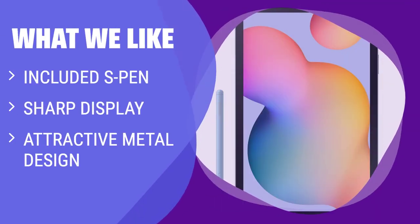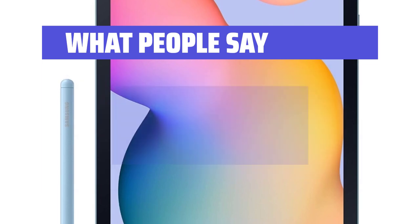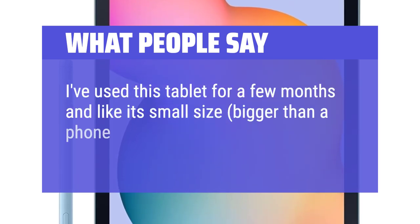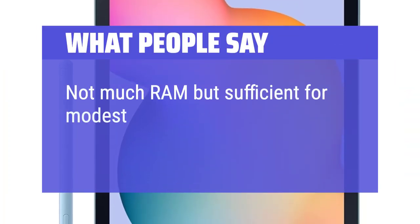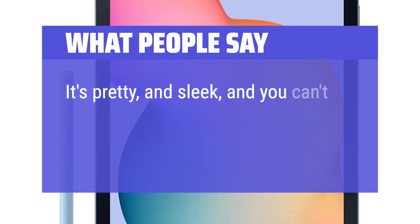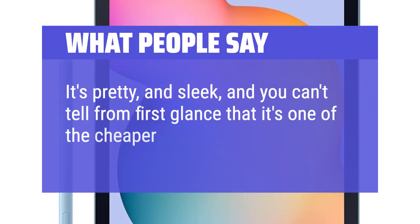What we like: if you are a fan of handwriting and need a tablet with an included stylus and sharp display, you should choose this one. What people say: I've used this tablet for a few months and like its small size — bigger than a phone but smaller than a laptop. Not much RAM but sufficient for modest needs. It's pretty and sleek and you can't tell from first glance that it's one of the cheaper models.